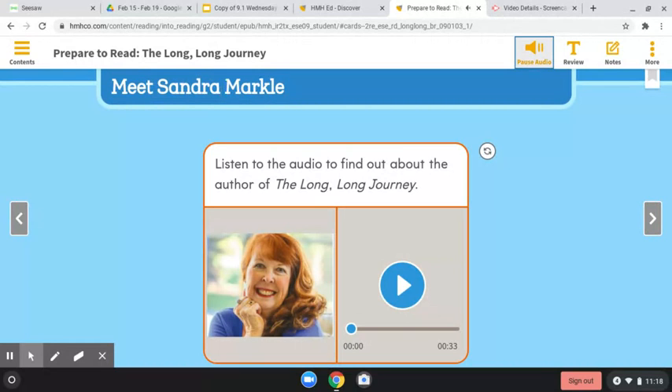Meet Sandra Markle. Sandra Markle has written more than 200 books for children. She loves being a writer because she gets to travel around the world doing research for her books. Once, she spent several months in Antarctica with more than 60,000 penguins. She also spent three days behind the scenes at a circus. Ms. Markle loves to talk to explorers and scientists about their work, too. They inspire her and give her ideas about her own work.